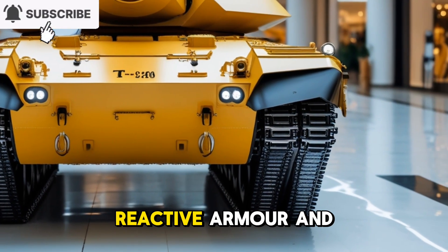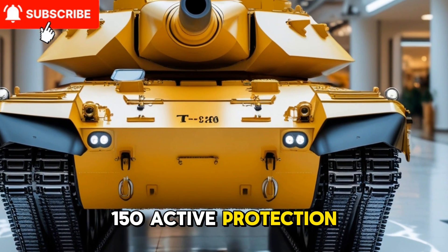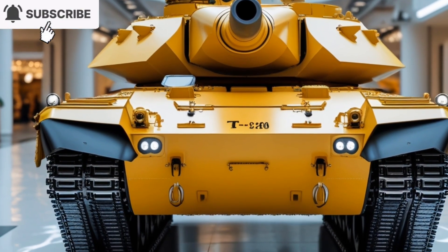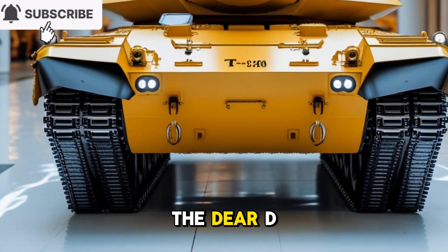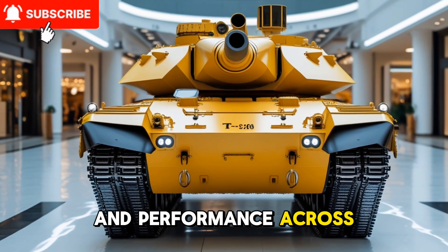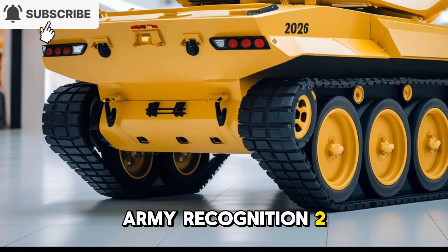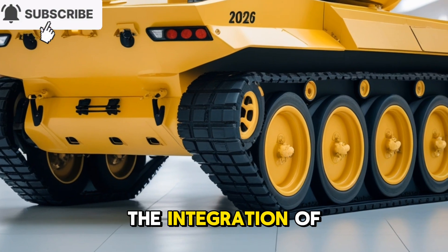To bolster protection, the T-90 Bhishma Mk3 is equipped with Contact-5 explosive reactive armor and the Shtora-1 active protection system, offering enhanced defense against modern threats. Additionally, the integration of a more powerful engine — the DRDO-developed Trend 1500 horsepower — is being considered to improve mobility and performance across diverse terrains.